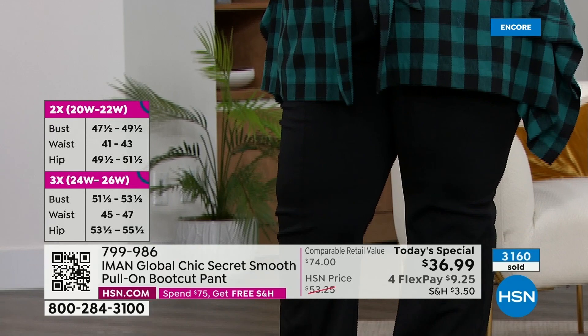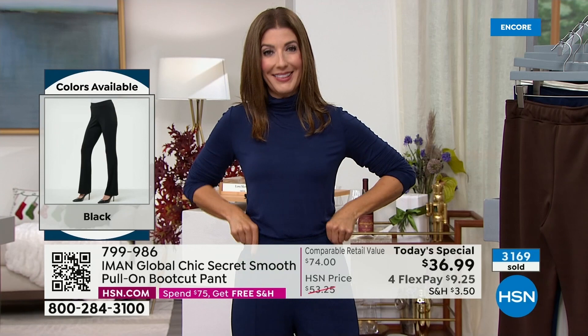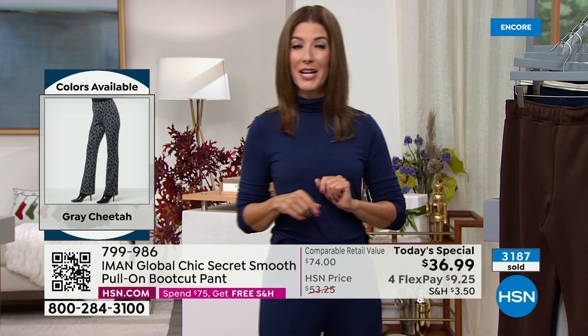They're so forgiving — the waistband, the stretch. You don't have to worry about a zipper, a button, or a belt loop. Everything just falls into place. One thing I do recommend: if you spend $75 or more, you'll also lock in free shipping and handling. The more you shop, the more you save.